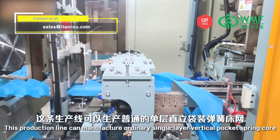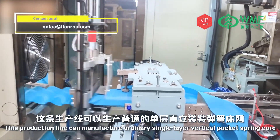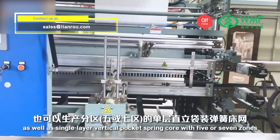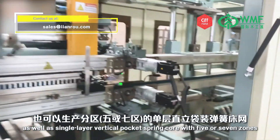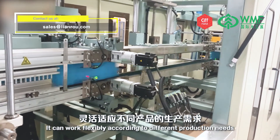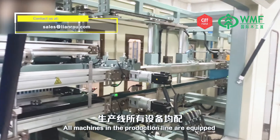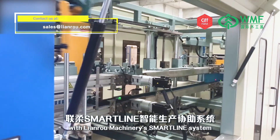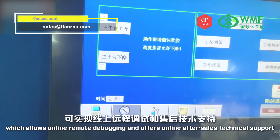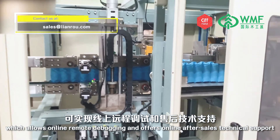This production line can manufacture ordinary single-layer vertical pocket spring cores as well as single-layer vertical pocket spring cores with 5 or 7 zones. It can work flexibly according to different production needs. All machines in the production line are equipped with Lianro Machinery's SmartLine System, which allows online remote debugging and offers online after-sales technical support.